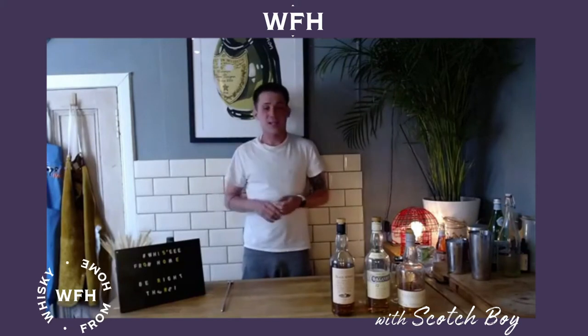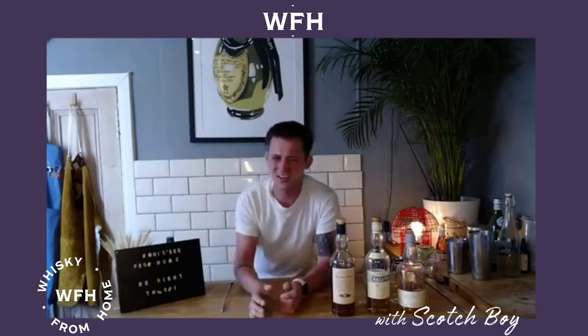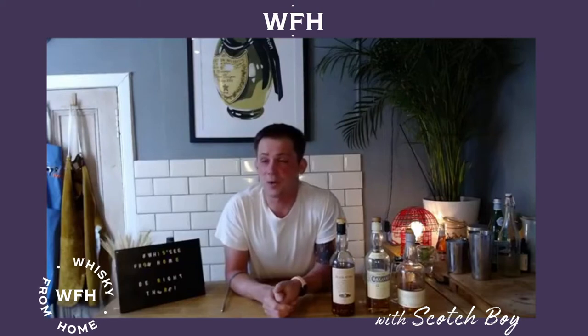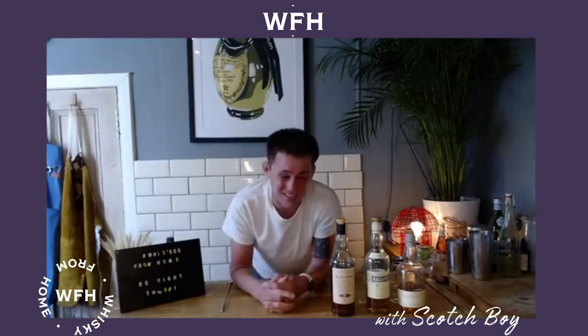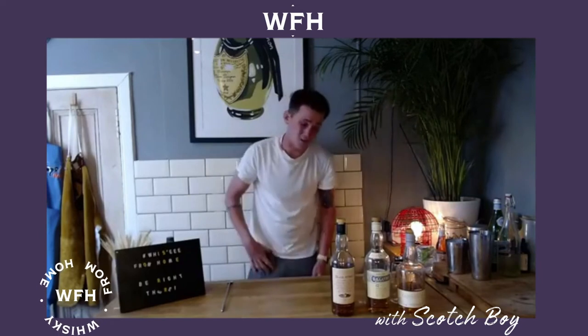We'll be talking today about the highball again. We obviously covered this in week one or week two — I can't remember — but it's now week eight, which is absolutely ridiculous. Thanks for everyone who continues to join. And it is probably the most important drink in Scotch at the moment and in whiskey in general.